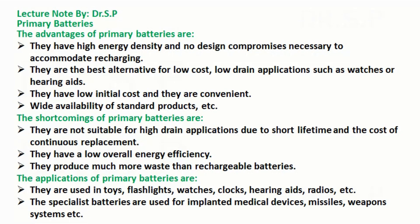The applications of primary batteries are: they are used in toys, flashlights, watches, clocks, hearing aids, radios, etc.